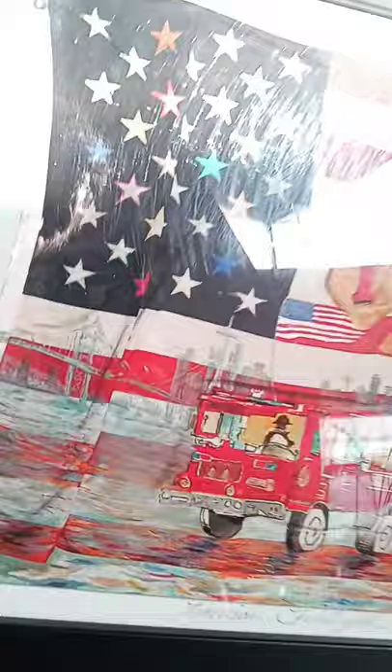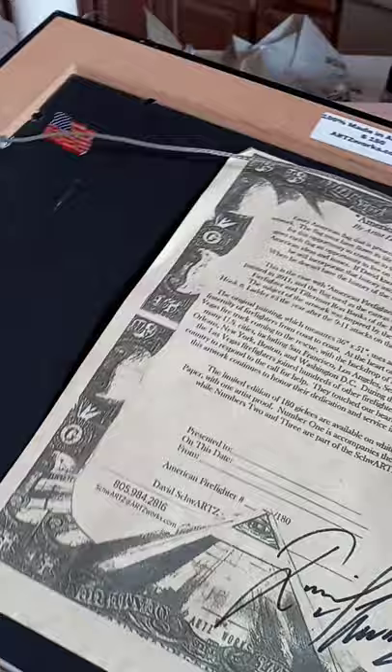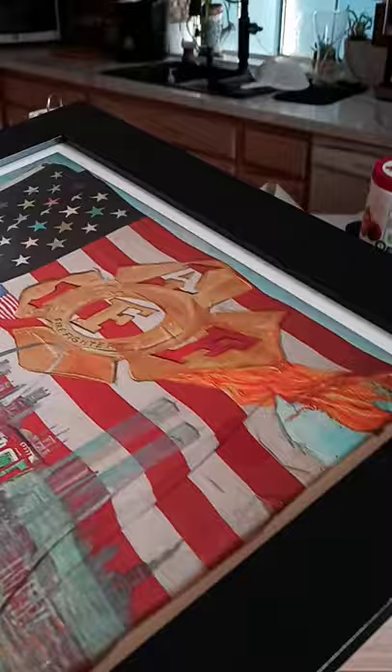This is American Firefighter — it's a limited edition on beautiful watercolor paper with a certificate of authenticity on the back. These are only $150 including shipping and handling.